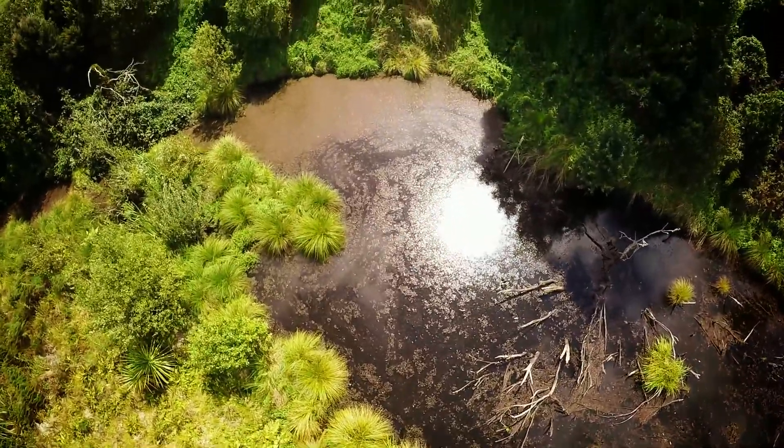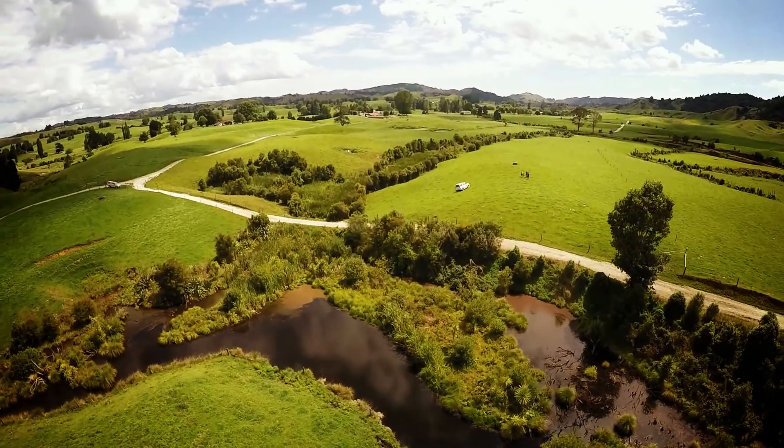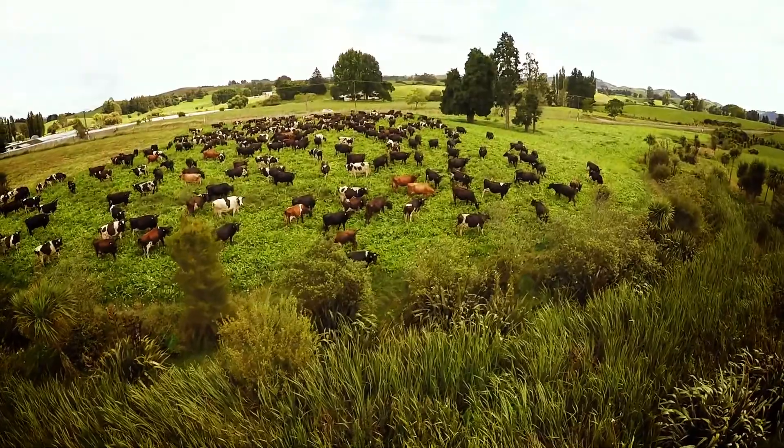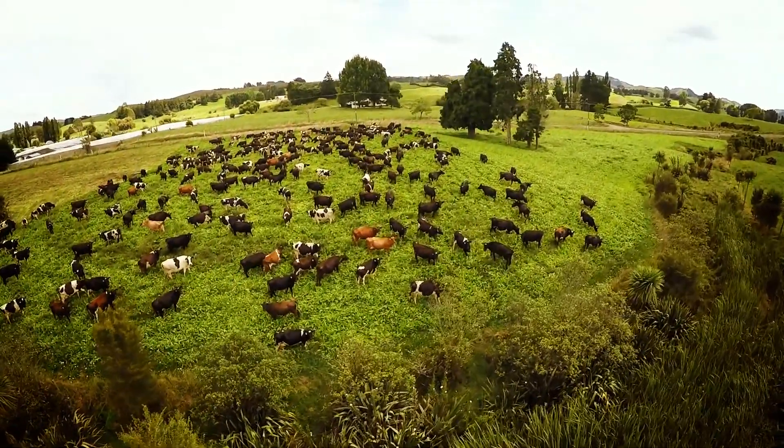Previously, there was very little control over effluent that went into the rivers, and stock were able to roam over all the banks, so the bacteria count in the rivers was very high and erosion was also a problem.